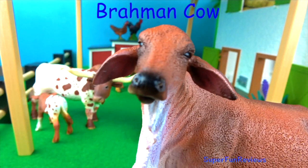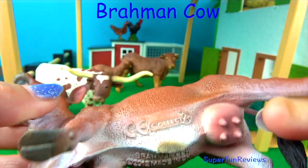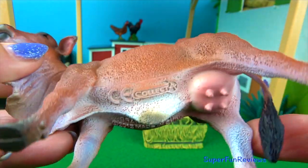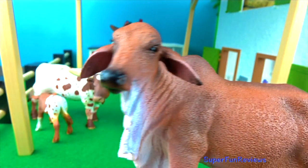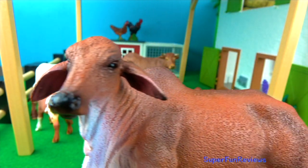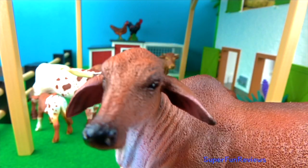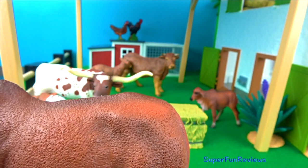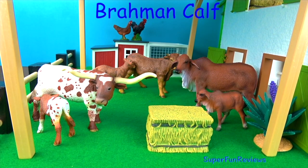The Brahman Cow. They are the sacred breed of India and are very hardy and adaptable to a wide range of feed and climate. They are large-bodied with a hump on their back where their neck ends. They have a small head with a broad forehead. The ears are large and drop downwards and the muzzle is black. They are easily recognised by the excess skin on the neck, throat and underbelly. And here's the little Brahman calf.